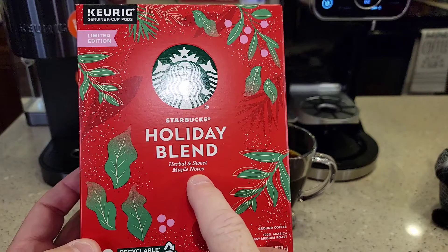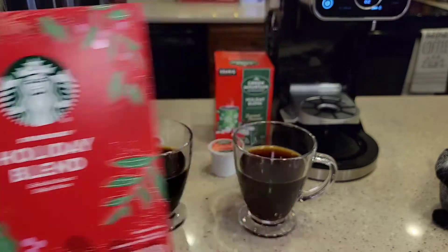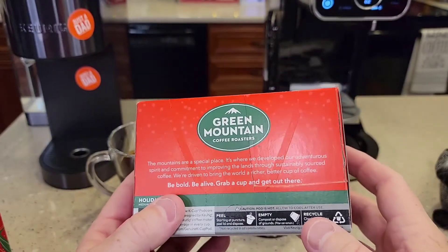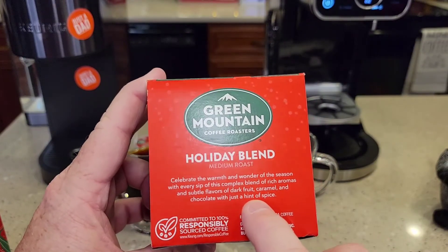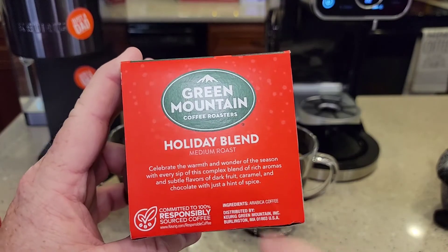The Starbucks Holiday Blend says it's got herbal, sweet, and maple notes — so that may be where that earthy, nutty flavor was coming from. And the Green Mountain says it's got flavors of dark fruit, caramel, and chocolate with just a hint of spice. I might have tasted just that hint of chocolate, but I definitely tasted that hint of spice.